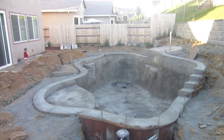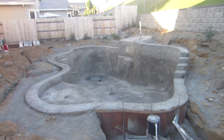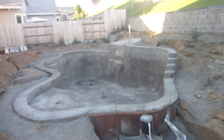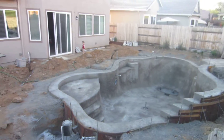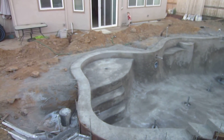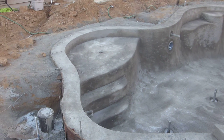Alright, day four or day five — this is after they've gunited the pool. Let's take a quick look from the side. Right here you can see we've got the Cabo step and then two other steps, but they didn't put anything right there, so that's going to be a big drop-off.